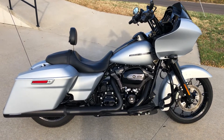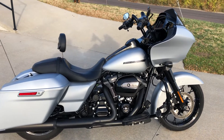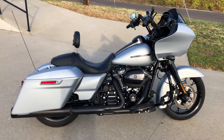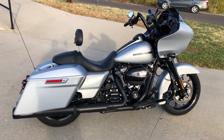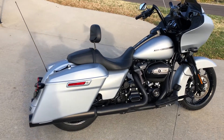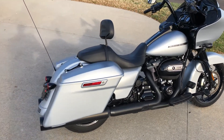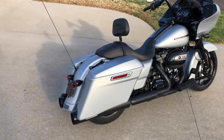All right, we got a 2020 Road Glide Special. It's used, it's got 3,988 miles. It's the Brilliant Silver Denim — this is a really nice color, looks good with all the black highlights the bike's got.